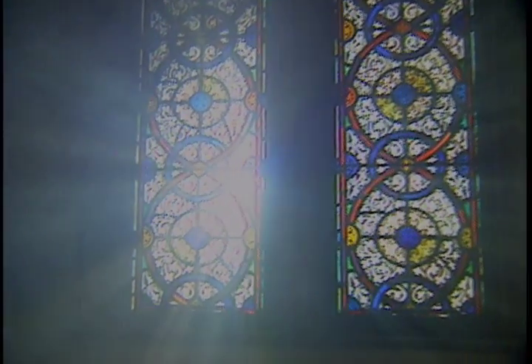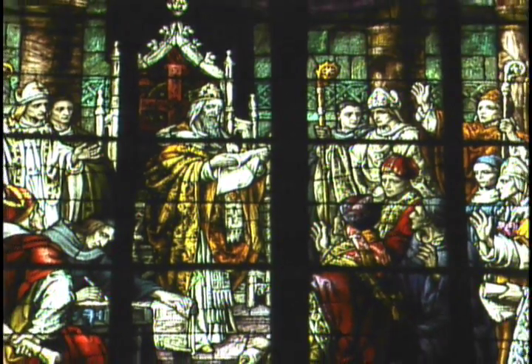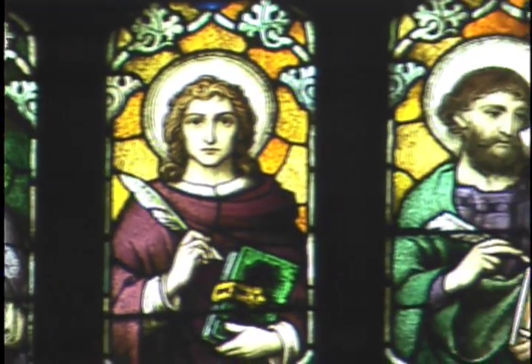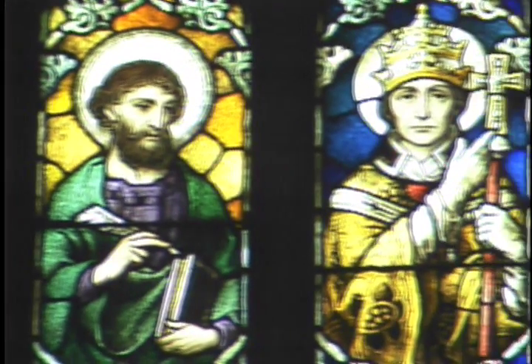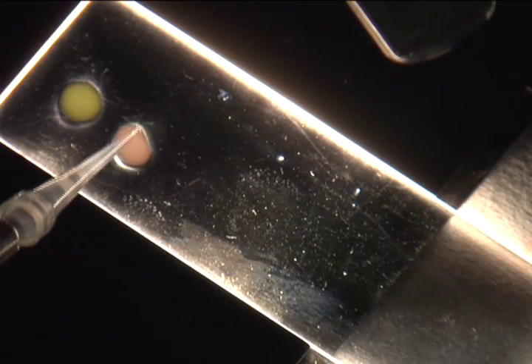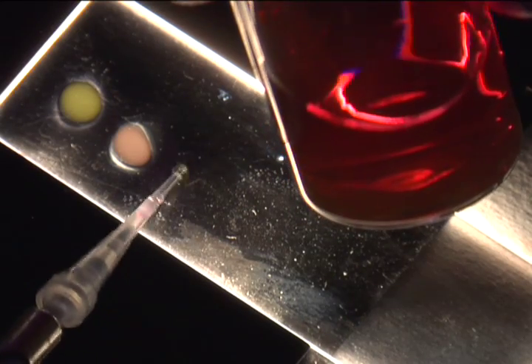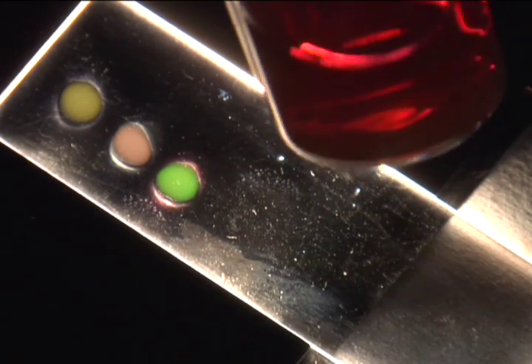The stained glass windows in the great cathedrals of medieval Europe contained nano-sized particles of silver and gold. Glass makers found that adding these finely powdered metals to molten glass made the windows change color at different times during the day, though they were not sure why this was true. Nanotechnologists today tell us that the light absorbed by the nanoparticles of gold and silver is different in color from the light reflected by these particles, which accounts for the mystical quality of the stained glass windows.